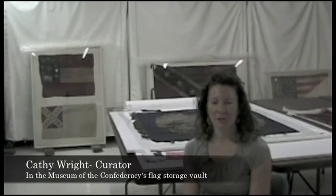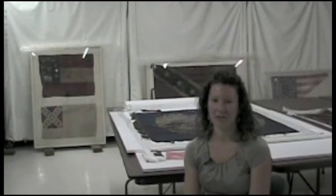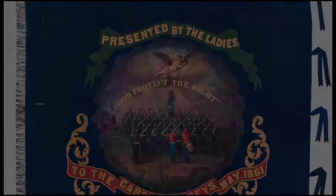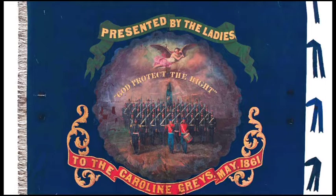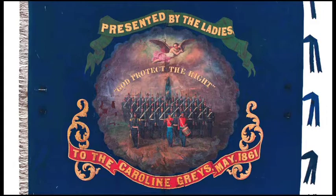Among the first donations to the new Museum of the Confederacy in 1893 was a beautiful blue silk presentation flag that had been carried by Company E of the 30th Virginia Infantry, the Caroline Grays. The silk flag was given to the museum by surviving veterans of the regiment and had been carried proudly through the first months of the war. The museum cared for the flag over the next more than a hundred years, but sadly the beautiful oil and silk painted flag fell to pieces, which is all too common with flags from the Civil War era.